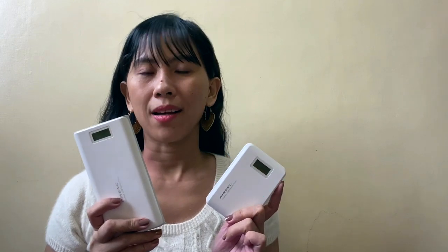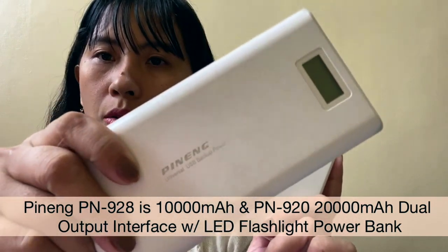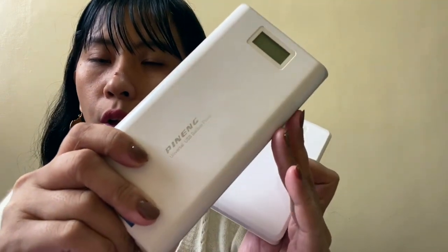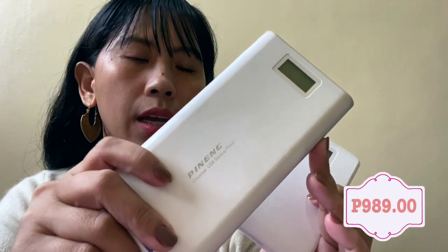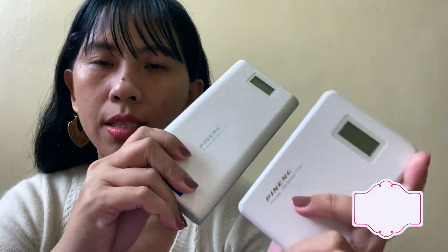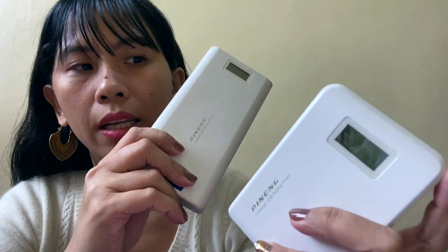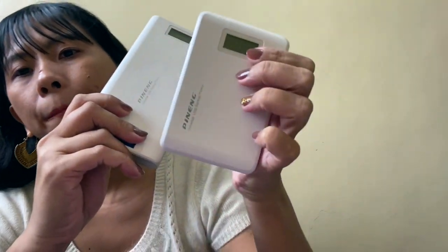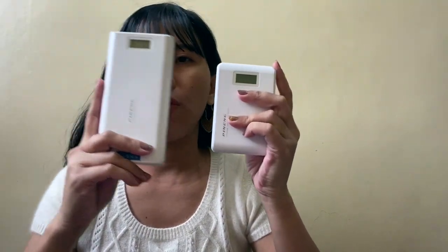Next items are these power banks from Pineng. I purchased these from their flagship store. This one is 20,000 mAh — for long travels and trips to the province. This one is 10,000 mAh — for times when I'm just within the city, meeting friends at the mall. I also use it at home instead of plugging my phone directly into the outlet. Highly recommended, 10 over 10.